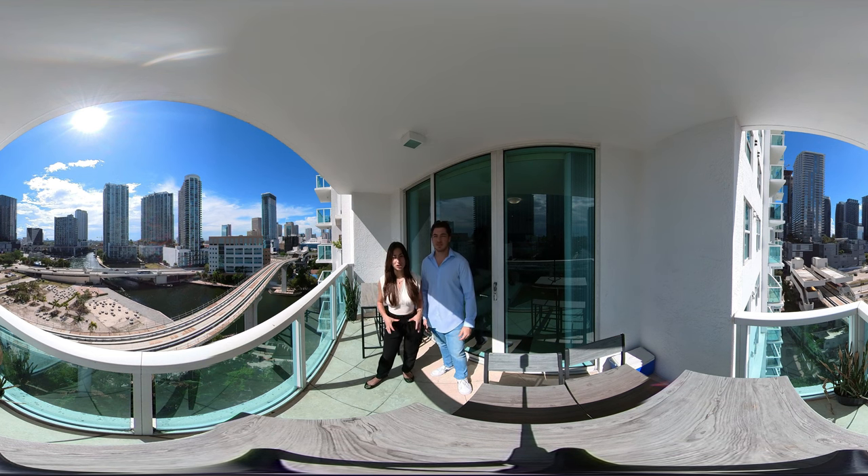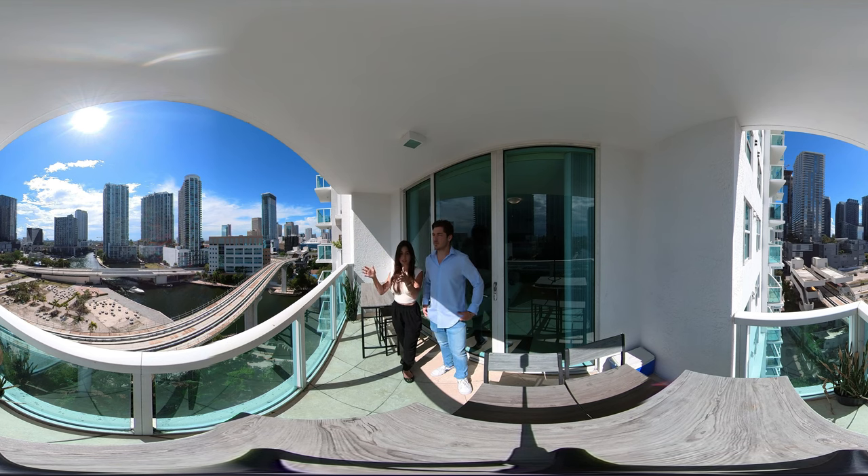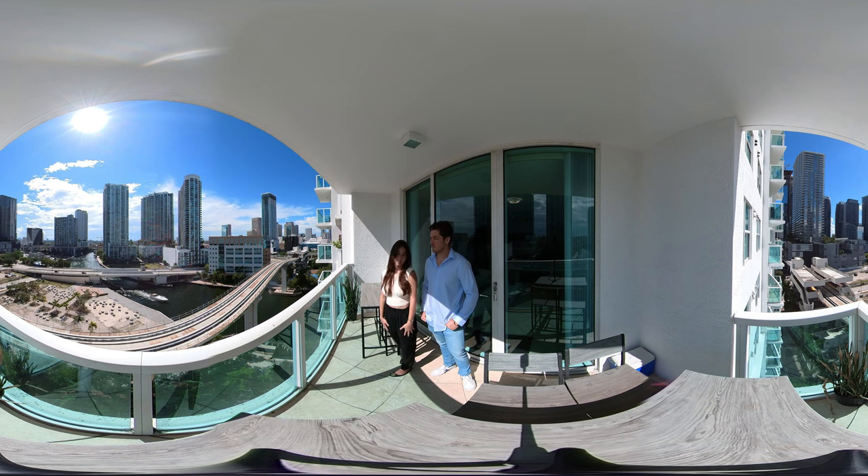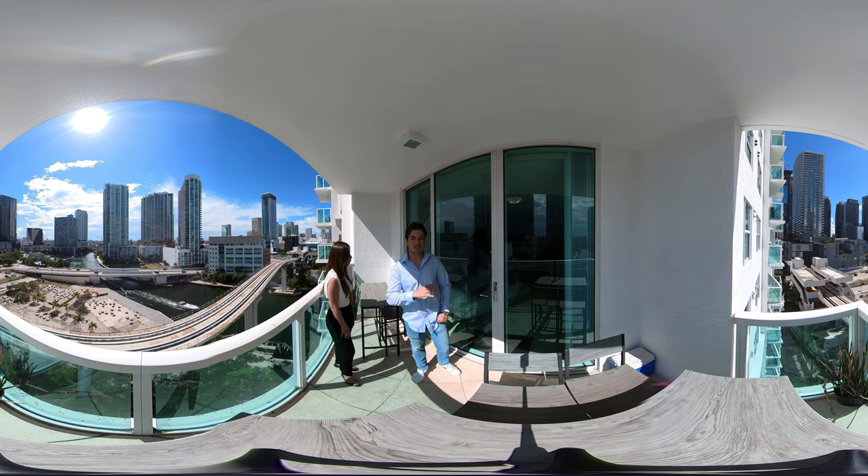We're going to start here on the balcony, which is our favorite part about this unit. It's very spacious — you can put patio furniture out here, entertain guests, or just come by yourself and relax, read a book, do your work, eat some lunch. This space faces west so you can see the sunset, as well as beautiful day and night views. It's just an incredible view, one of the best in Brickell — basically in the city center with all the buildings on the river.